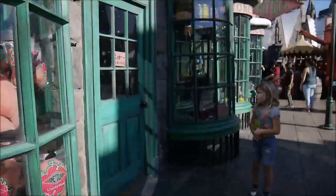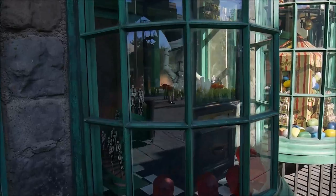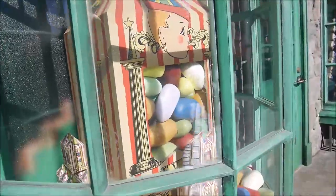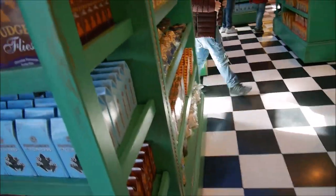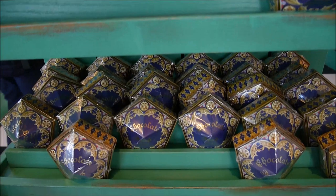And this is Honeydukes — do you want to take a tour inside? Here we are inside Honeydukes, it's so fancy and beautiful. Every Flavor Beans from the movie, and a lot of chocolate frogs — look at that!